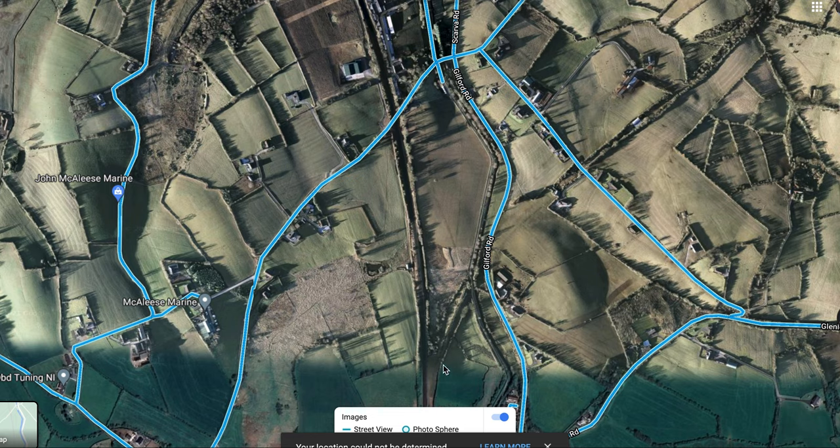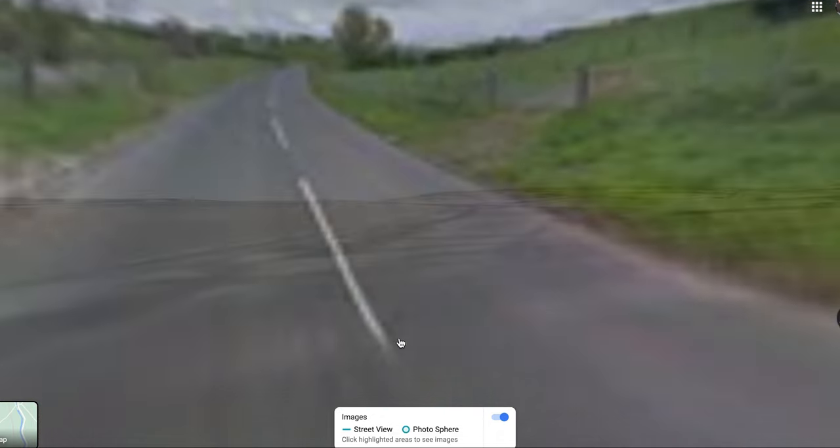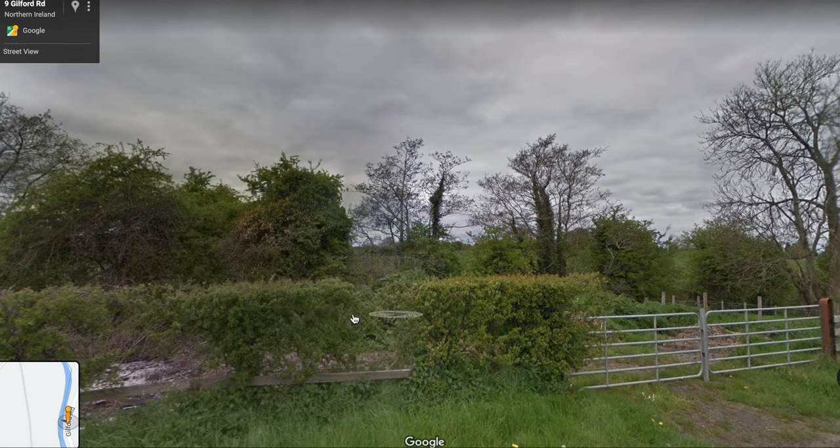And here's the old line making its way through the fields towards Banbridge. We'll look at all the crossover points here, because there's not many of them.